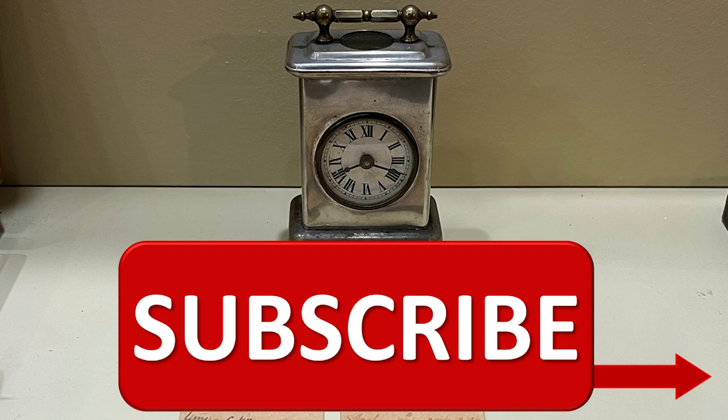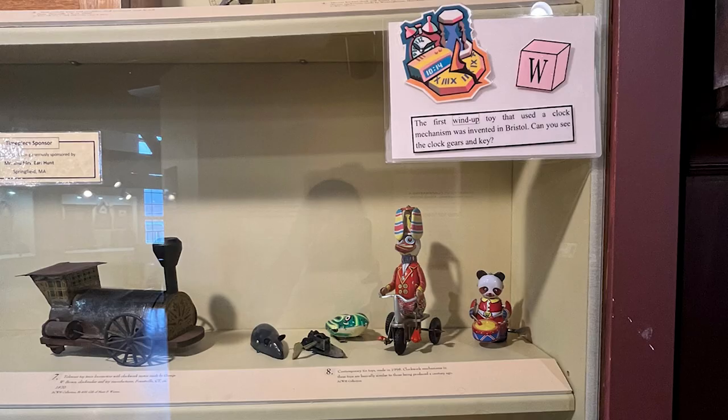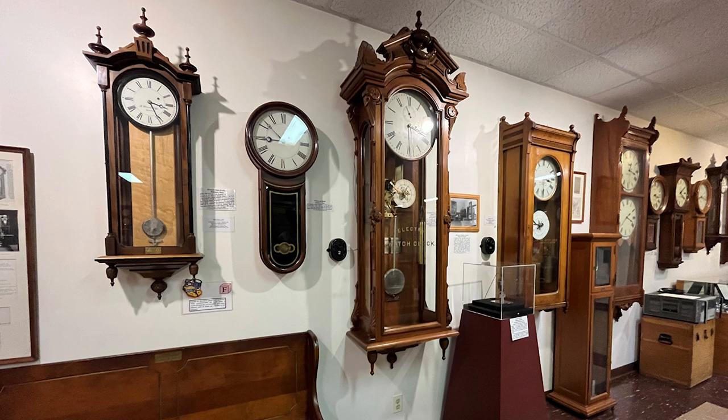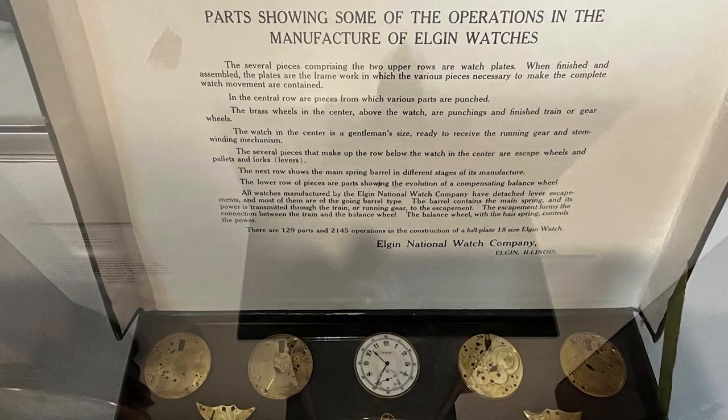The first wind-up toy that used a clock mechanism was invented in Bristol. The lower level of the Ingraham Wing houses a variety of timepieces, which includes calendar clocks, regulators, tower clock mechanisms, time punch clocks, railroad clocks, auto clocks, and chronometers.